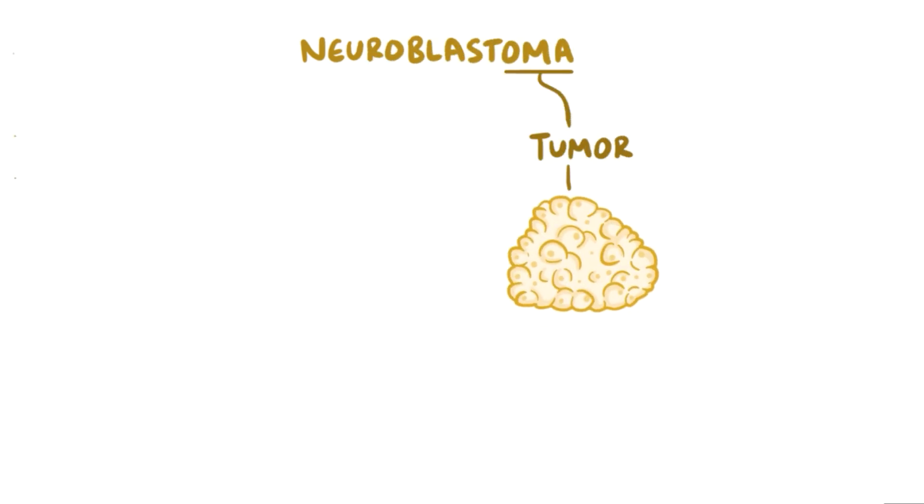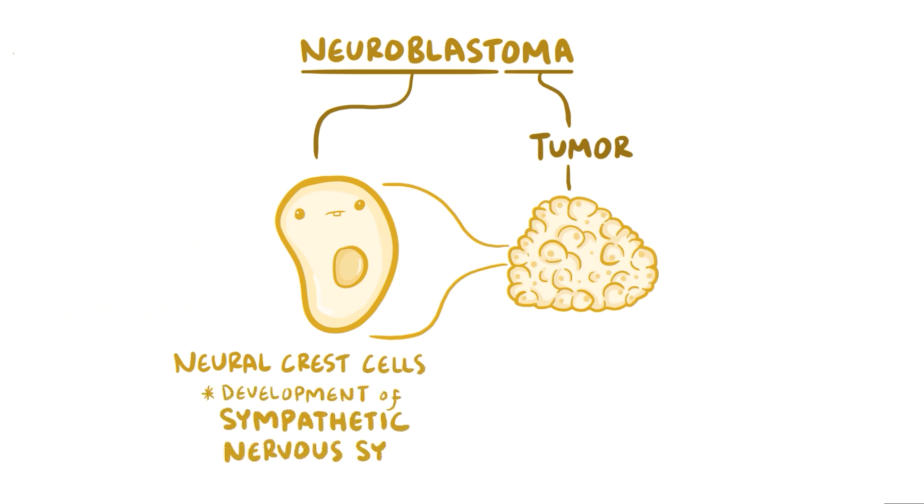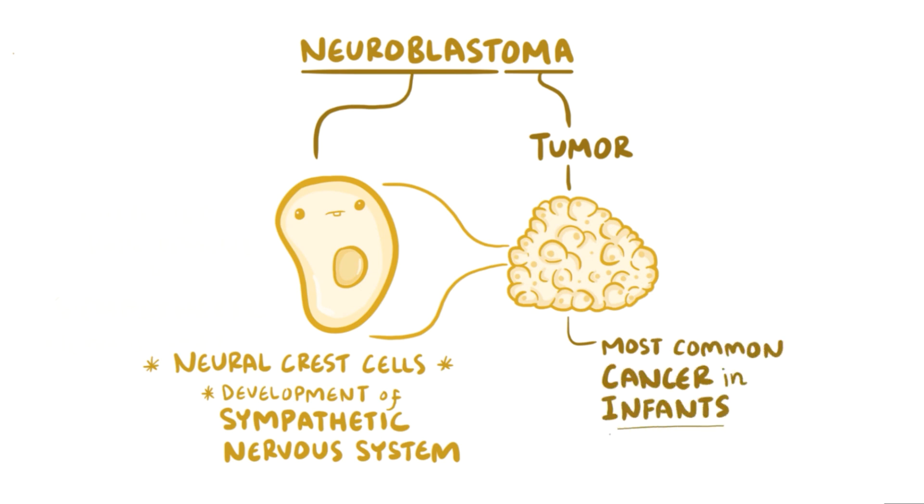Neuroblastoma is a type of tumor composed of neuroblasts, specifically neural crest cells, which are cells involved in the development of the sympathetic nervous system. Neuroblastoma is the most common cancer in infants, and it's only rarely seen in children over 5 years old.